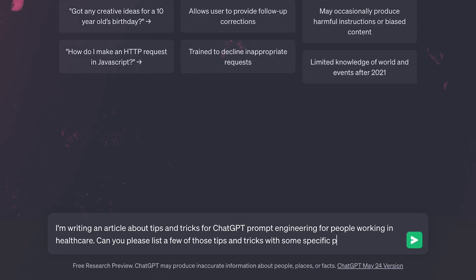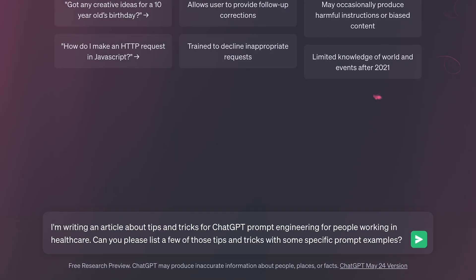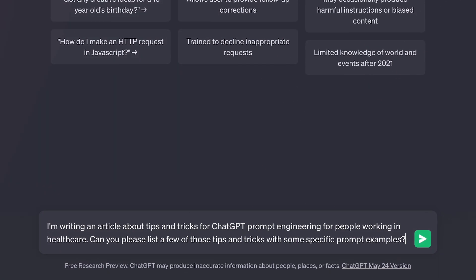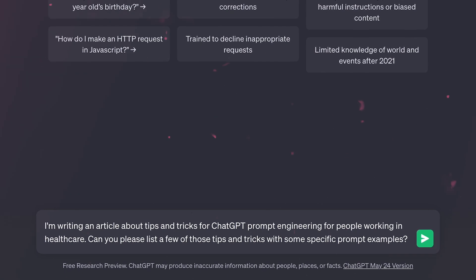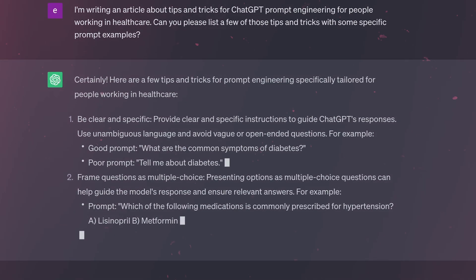Number two, and I find it very important: describe your setting and provide the context. Imagine that ChatGPT is a person you can meet randomly — you don't know each other, but that person might have the answers to your question. It doesn't know anything about you, so the more context you provide, the better chance you have to get the answers you deserve. For example: 'I'm writing an article for my website with an audience of healthcare professionals and policymakers worldwide about how to improve skills in prompt engineering for people working in healthcare. Can you please list a few tips and tricks with some specific prompt examples?' That's a setting it will understand, and I will receive something useful.